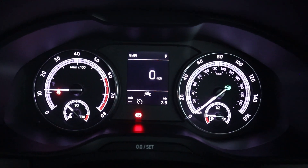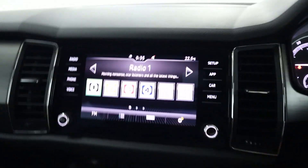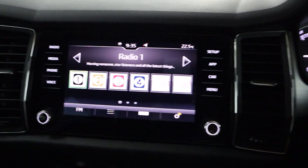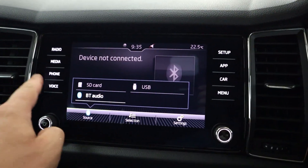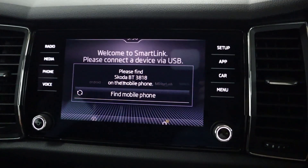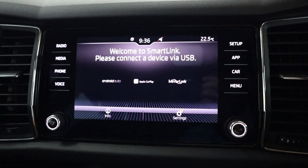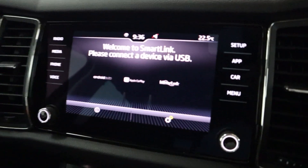There's a nice and clear instrument cluster with steering wheel controls on either side of the wheel. In the centre, a touchscreen featuring radio and different media sources like Bluetooth and USB, with Bluetooth connection for your phone for hands-free. You also have Apple CarPlay, Android Auto, and MirrorLink via USB. Inputting the vehicle into reverse brings up your rear sensors.